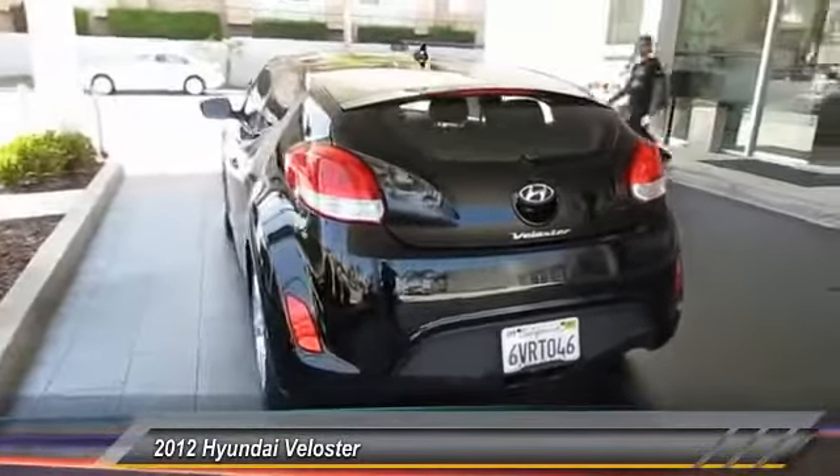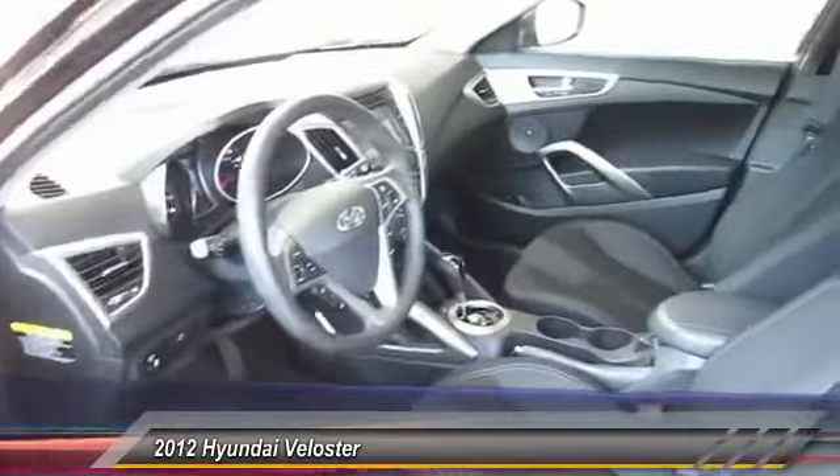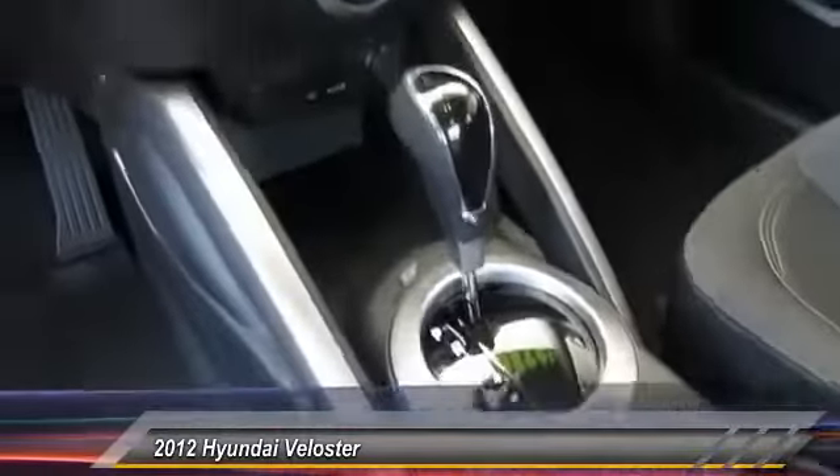Anti-lock braking system. Stability control. Steering wheel audio control. Traction control. Air conditioning. Driver airbag. Power steering. Adjustable steering wheel. Cruise control. Keyless entry.